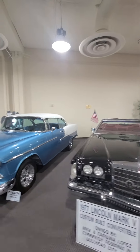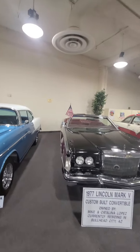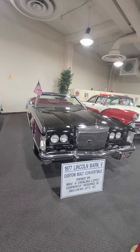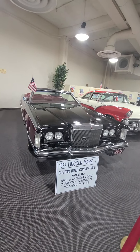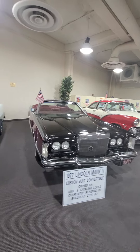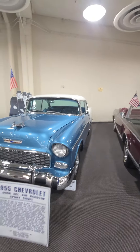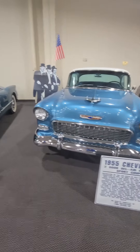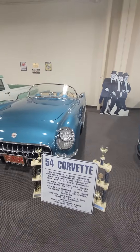'55 Chevy Bel Air hardtop. How about a '77 Lincoln Mark V? '54 Corvette. Nice, nice.